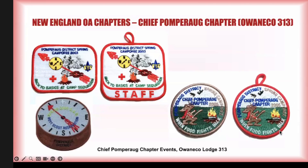This chapter would help out at different district events. It's hard to see here, but Chief Pomperag chapter is actually ghosted into the patches. Yes, it was a district event, but the chapter was important enough to have their name ghosted into the background. There was a participant version and a staff version. That was 2003 and 2005. Similarly, a district spring camporee with Chief Pomperag chapter either running or supporting it — there's a grayish-brown border for participants and a red border for staff, with 'staff' ghosted into the background above the fire. There was also another Pomperag district event with the chapter name ghosted into the background.